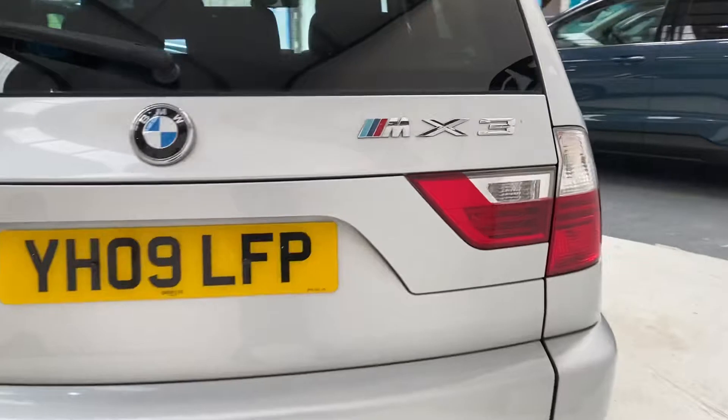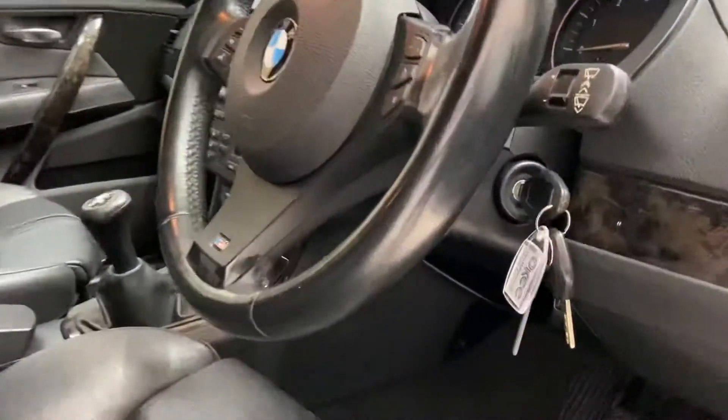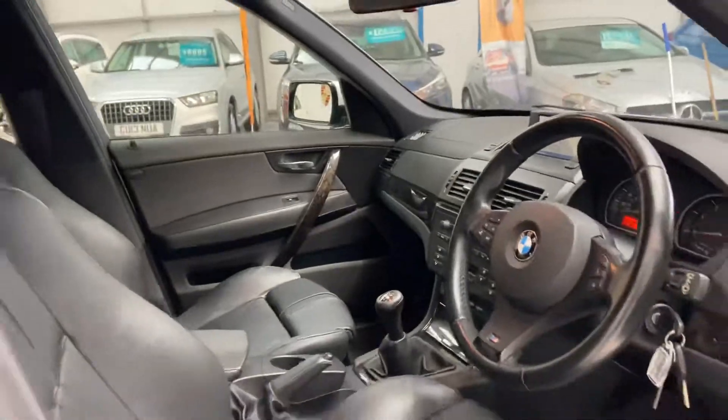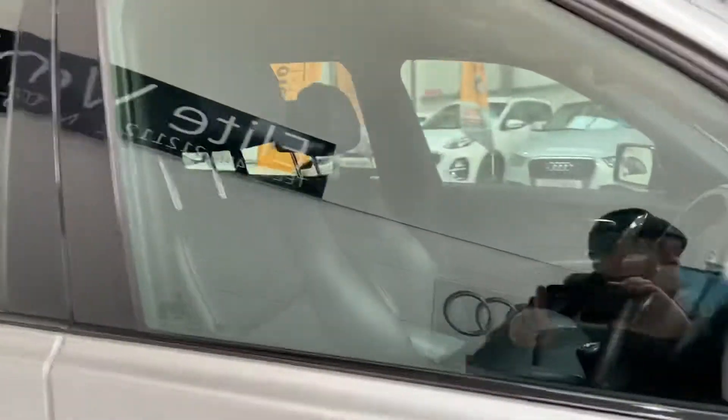A really nice clean car — drives really well. We will give it a new service and a brand new MOT. There are two keys, a full book pack, and partial service history.